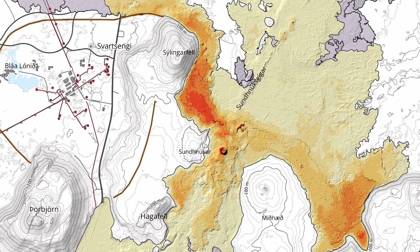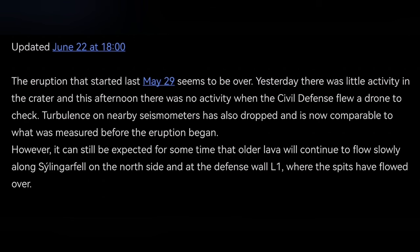The lava which invaded the Svartsengi geothermal power plant is cooling down. The map of it was interesting — it crossed again over the K1 crater from the previous eruption. This is the summary of the latest update by the Icelandic Meteorological Office, which I have covered for you.